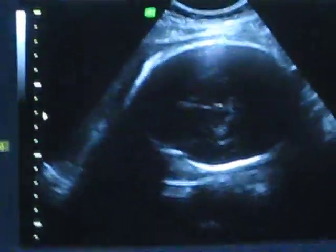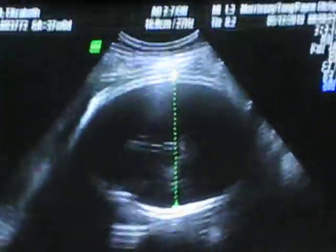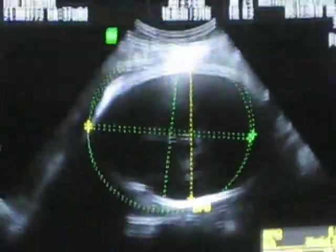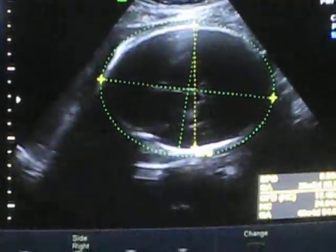That's her head — that's the skull. You don't see her face from this angle. Will you be able to get an idea of how much she's weighing? Yes. Then you'll know how hard the labor might be. Exactly.